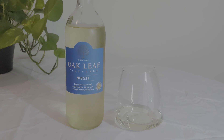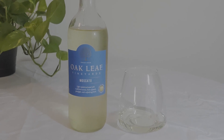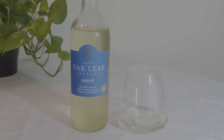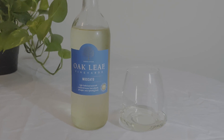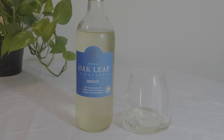The Oak Leaf wine was in a slightly smaller bottle, but I think the volume was pretty much about the same — maybe just a little bit less than the other two, but not enough to notice the difference.